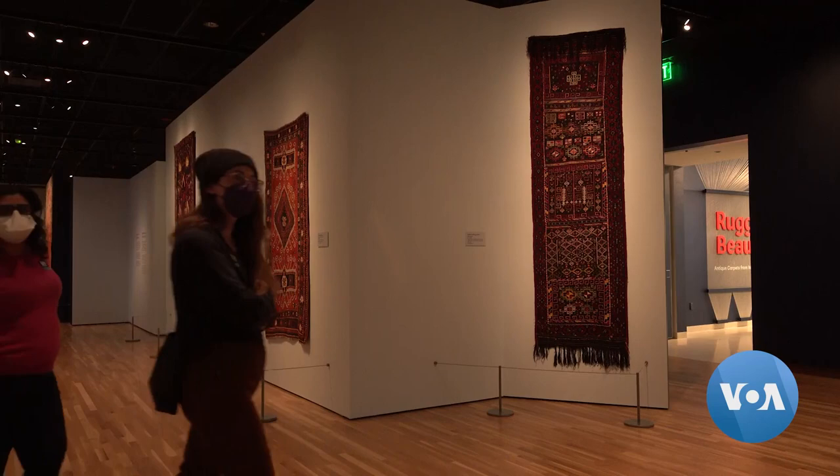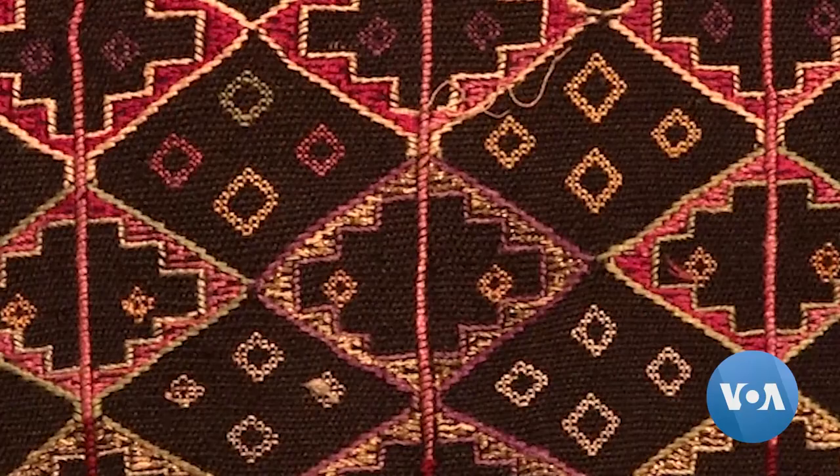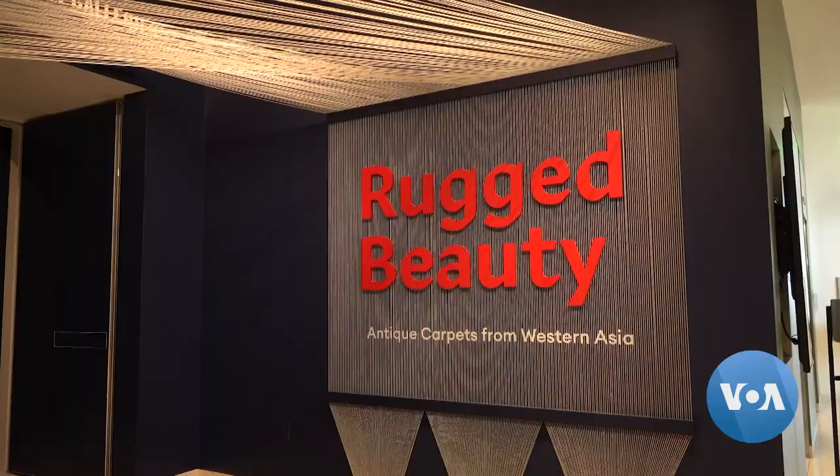Heinrich says the rugs' rich colors, patterns, and symbols show a deep history of trade and diplomacy across the region. The exhibit runs through May. Scott Stearns, VOA News, Denver.